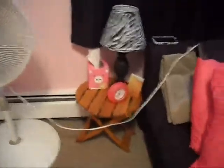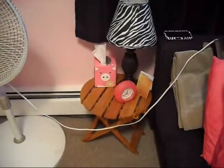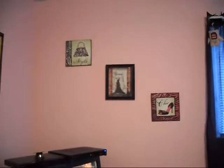Over here is the original table that was by our bed, and we ended up getting a new lamp — there it is right there. And then those are just some pictures that we found.